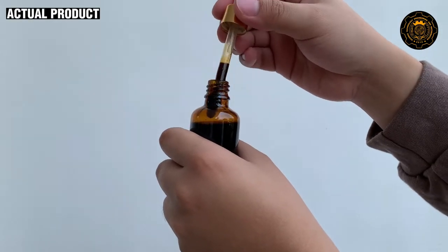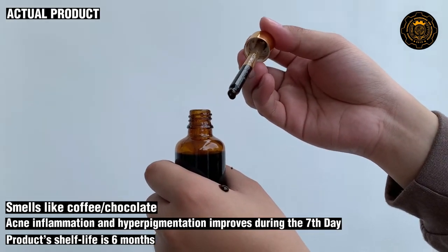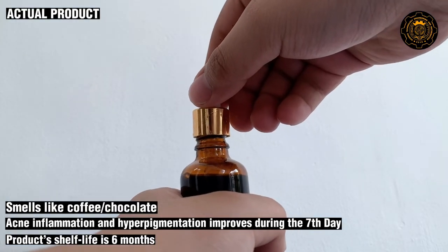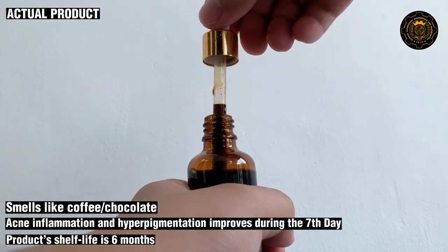The product has a pleasant smell closely resembling the smell of sweet coffee and chocolate. The product's efficacy in reducing acne inflammation and hyperpigmentation takes effect during the seventh day of continuous use, and the product's shelf life is six months upon opening.